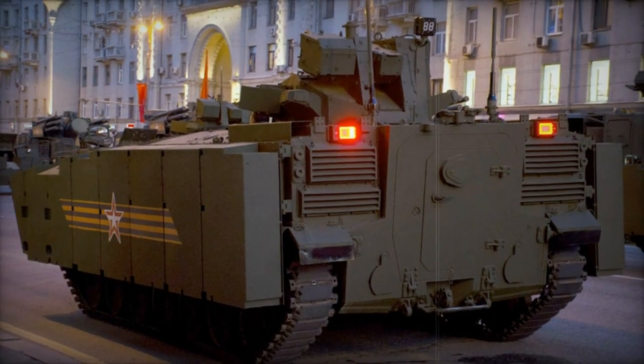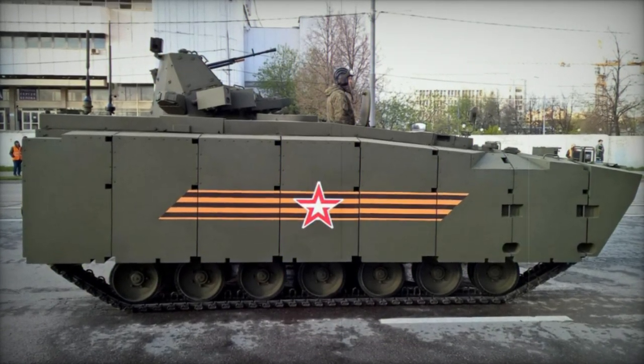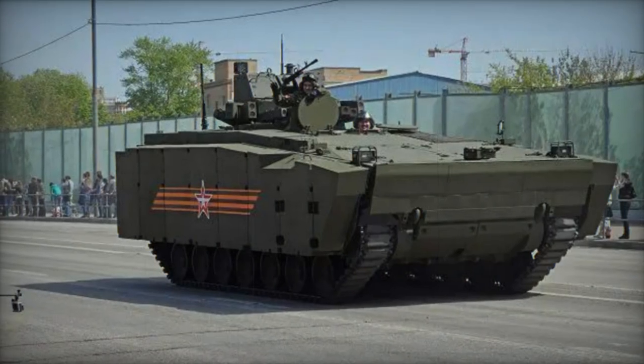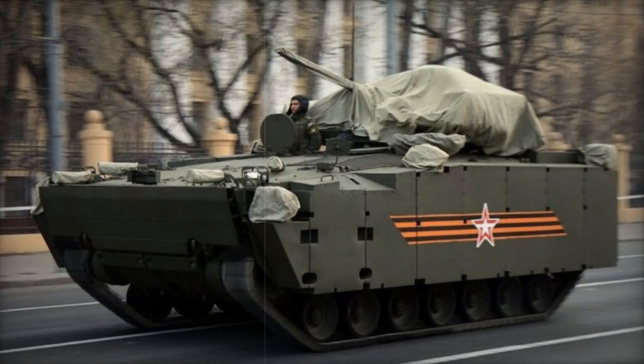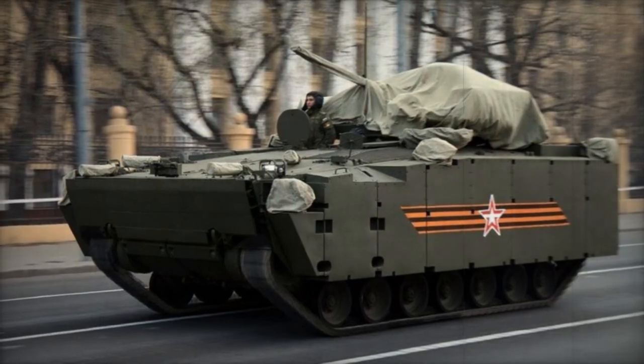Armed with a 12.7mm machine gun mounted on a new unmanned turret, the Kurganets' limited armament suggests a role removed from frontline combat. With a crew of three and the capacity to carry eight dismounts, access to the troop compartment is via a rear door, lacking the roof hatches typical of previous Russian armored transport vehicles.